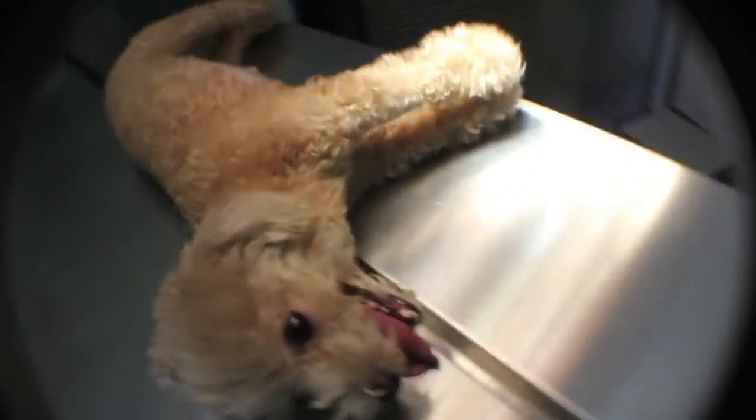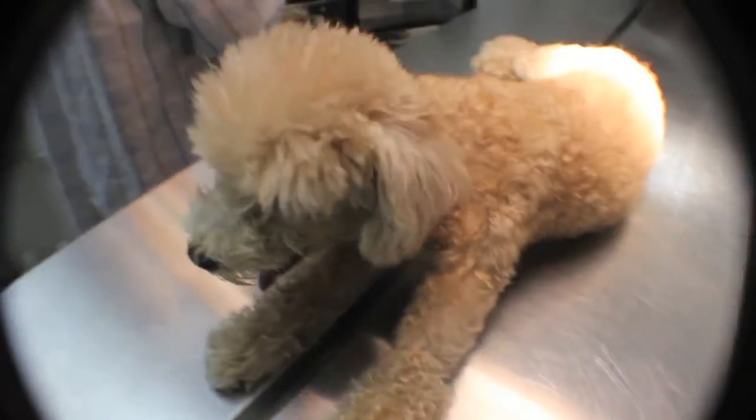She was unable to stand and her limbs were rigid and straight. She was running a fever of 41.9 degrees Celsius. The dam is diagnosed with eclampsia, which is due to insufficient calcium in the blood after pregnancy.